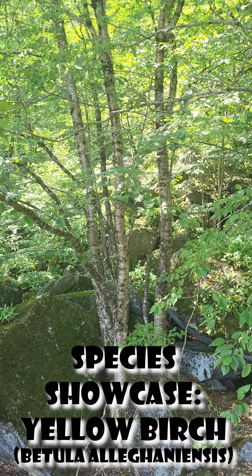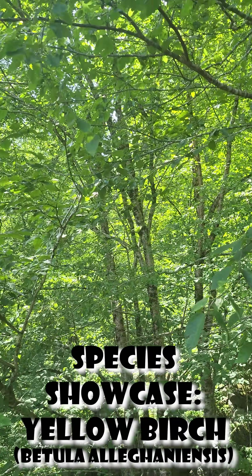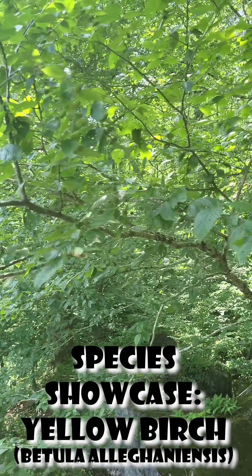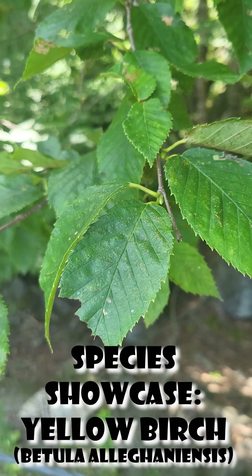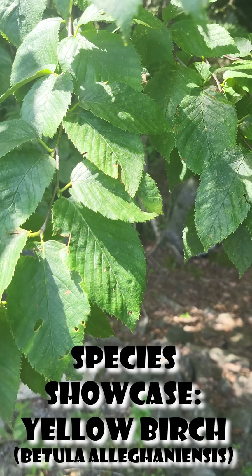Hey guys, for today's Native Species Showcase, we're going to be looking at yellow birch. This tree is native to most of eastern North America and can grow up to 80 feet tall. These trees typically live for 150 to 300 years if undisturbed and have a few particularly interesting facts about them.